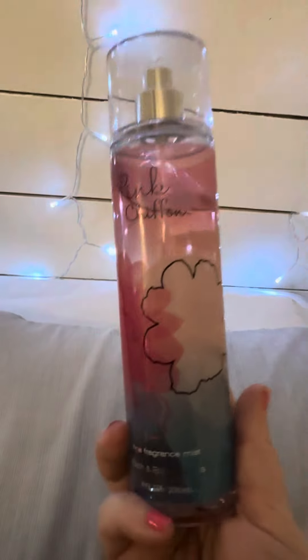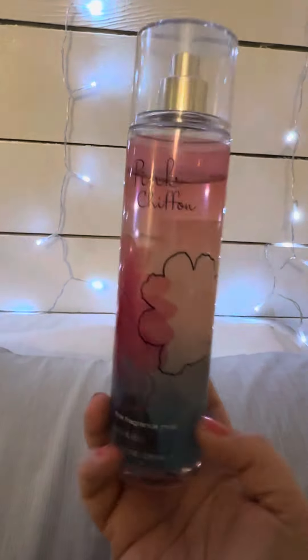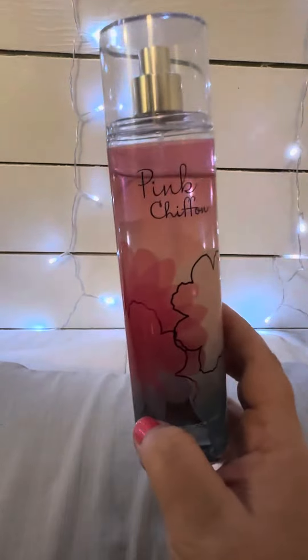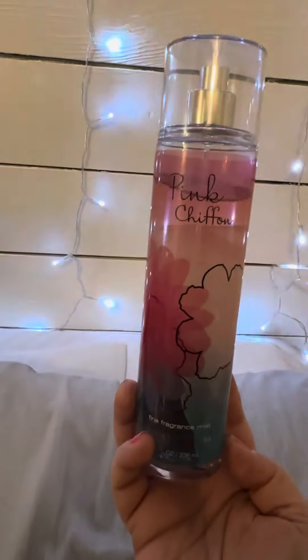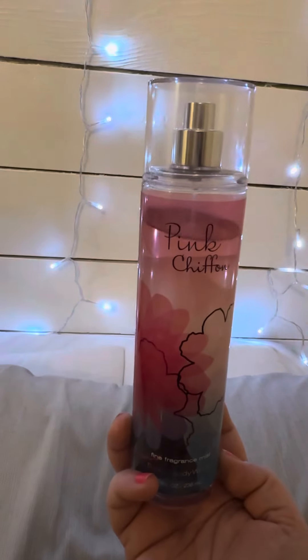The first one is an oldie but a goodie. I had to search hard to find this in the fine fragrance mist — it is Pink Chiffon. This one I used to go crazy over, and looking at this bottle it honestly doesn't even have the notes listed. It is an older scent but I did find it for a really good deal. It's just a yummy, clean, pretty, good scent — there's no other way to describe it. I really like this one so it will always stay in my top 10. Definitely check it out if you get access to it.